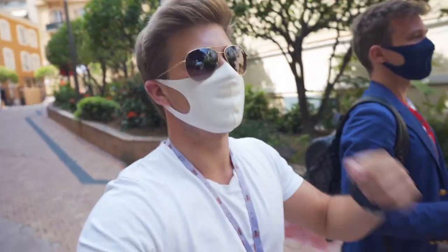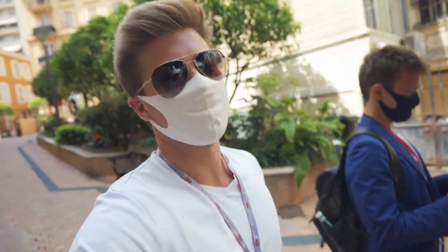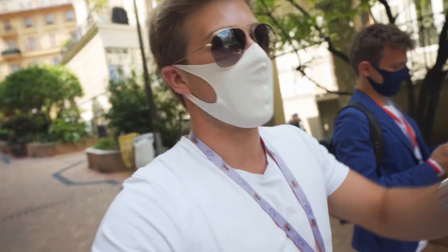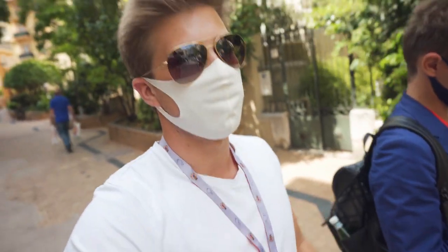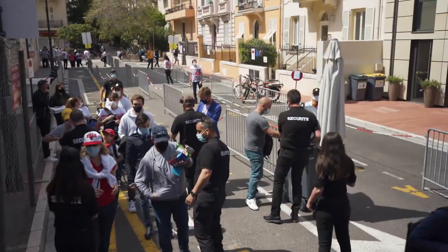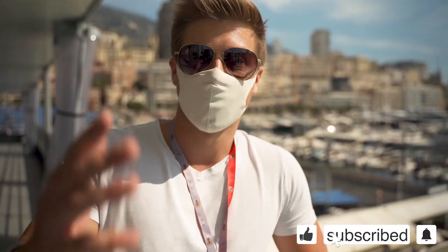Welcome back to the vlog. Today it is a day of racing. At the historic GP we've got these very nice badges which give us access to the VIP area. We're going to start watching the first race in the morning. We arrived at the VIP area — behind us we've got the pits and now we've got the cars coming around. It's going to be so fun. I hope you guys enjoy the vlog and subscribe to the channel.